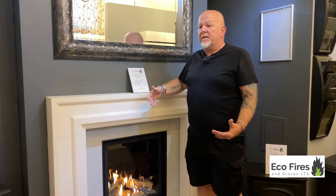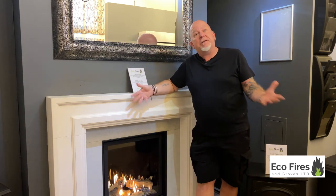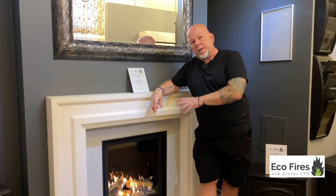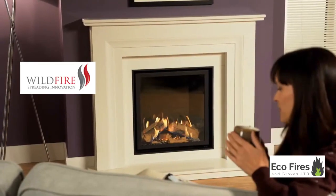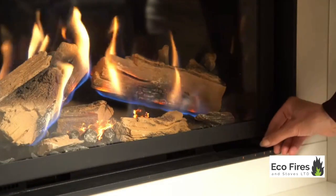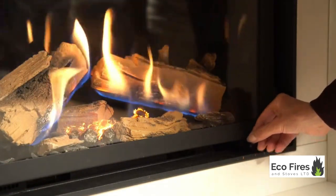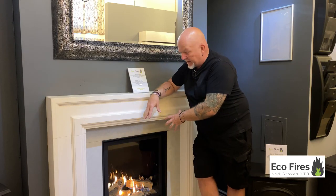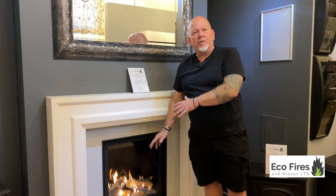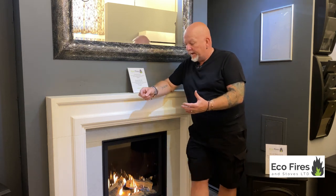They're now coming up with some cracking products running up to 75, 85, even 95 percent heat efficient, depending on what flue you have. This is just one example — it's a fire we love, it's called Wildfire. They're one of the companies that have really worked hard on efficiency but also kept the fire very simple in its operation, keeping costs right, while ending up with something that actually looks really good as well. This is the Wildfire Revel 600 — probably a lot more efficient than your current gas fire, so that's one way of helping with your heating costs.